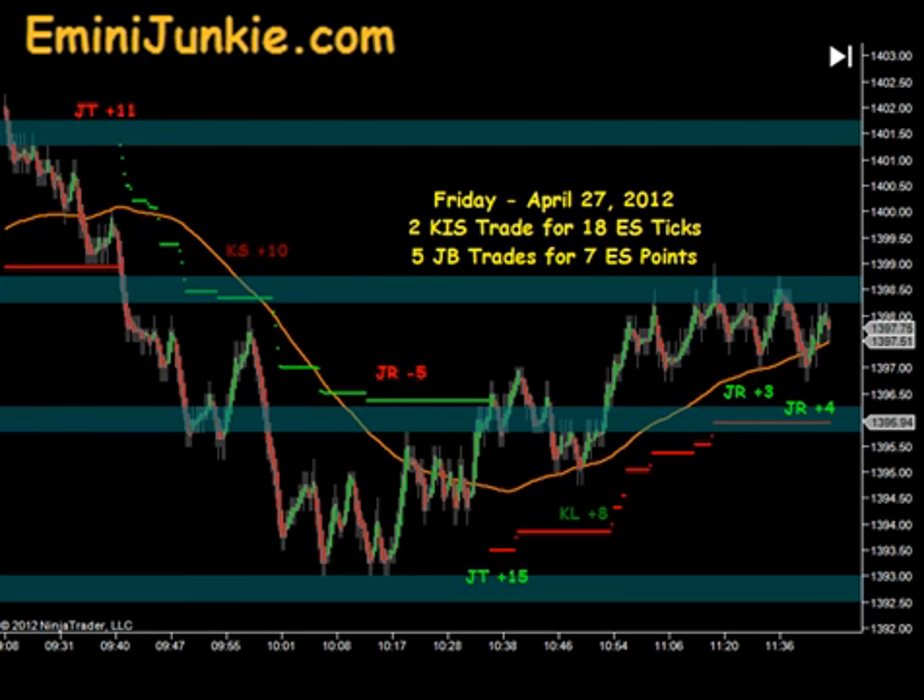These teal bands you see on the charts here, those are what we call our micro junkie bands. Those are given to all of our room members every morning prior to the market open, and they are facilitating us in profit targets and reload points for these junkie ban trades.